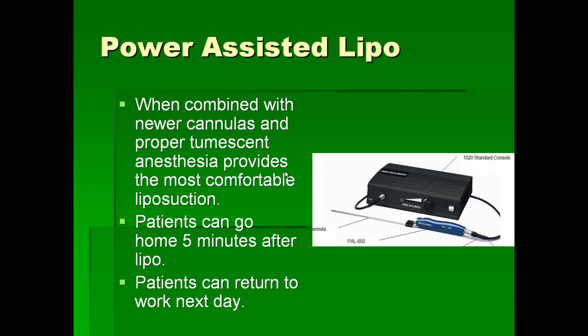Earlier techniques where vibration was not used and large cannulas were used caused damage to the fat tissues, leading to beading, infections, and long-term scarring of the fat tissue. With the new techniques we never get any scarring of fat tissue. Usually patients are allowed to go home 5 minutes after the liposuction and can return to work the next day. Most patients who have liposuction are able to go out and eat on the same night. There is usually a little bit of swelling for 2 weeks, and the best results are seen within about a month.